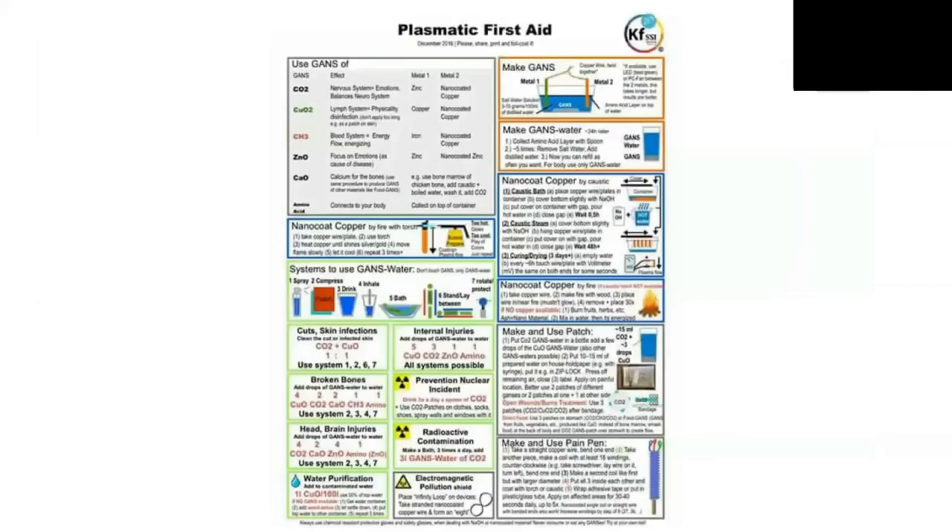If you want to know more about how to use the plasma, Klaus developed a way of understanding it. You can go to KesheFoundation.org and see plasmatic first aid tablets explaining how to use those plasma elements.